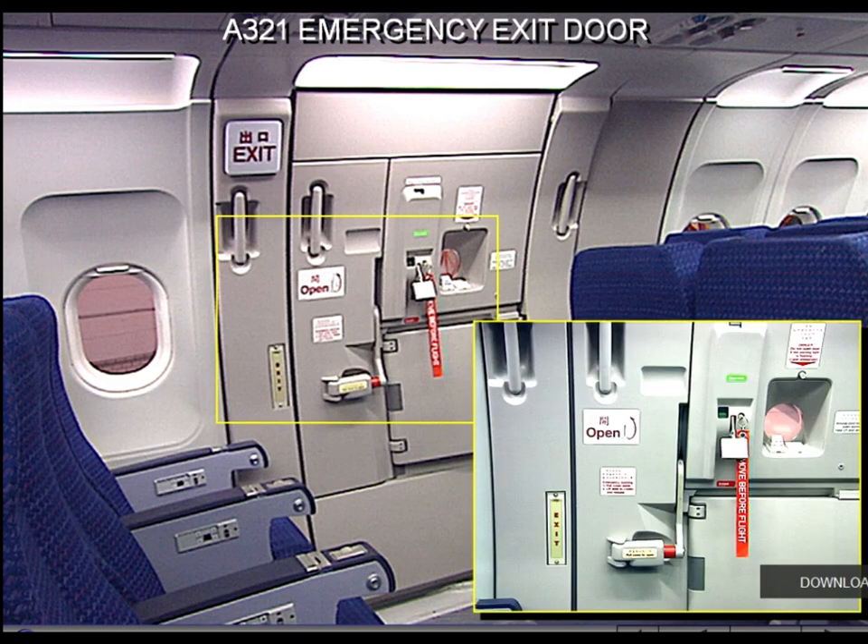The A321 emergency exits can be opened from outside and inside. Inside opening instructions are placarded on the door frame. All these doors are equipped with a control handle used for door operation. Three assist handles enhance safety during door operation — two are located on the door frame and one on the door itself.